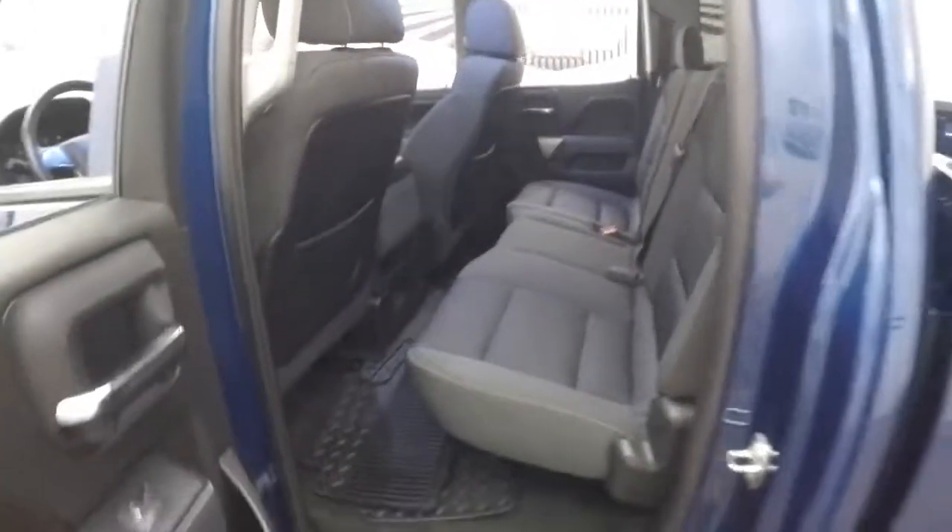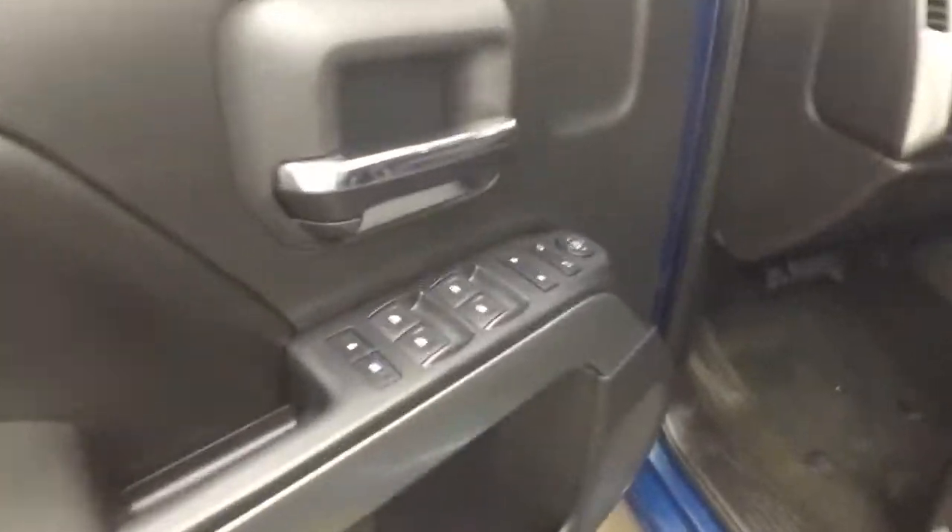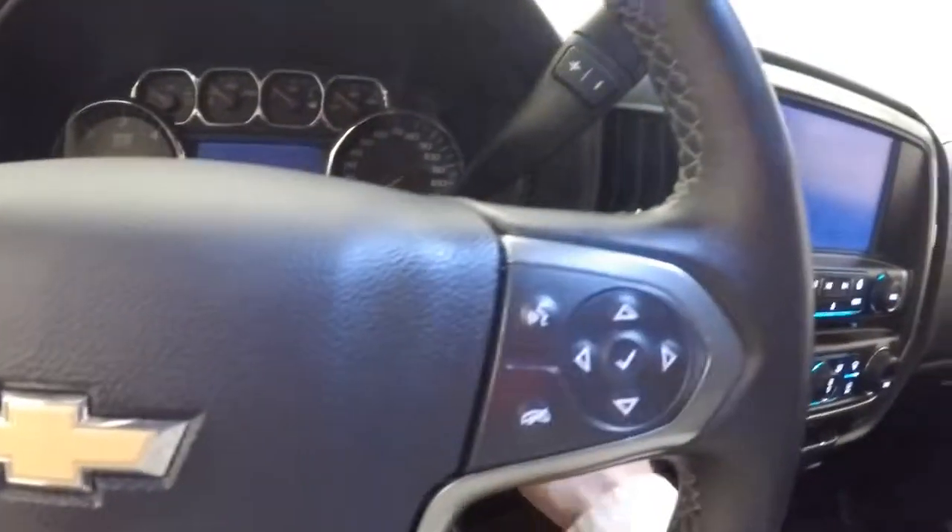Interior is in great shape. Plenty of room. Fire controls on the door, power seat, cruise control, and Bluetooth stereo menu controls on the steering wheel.